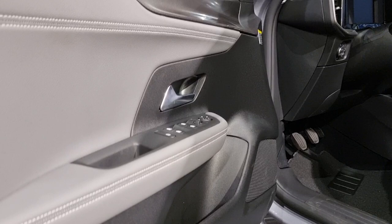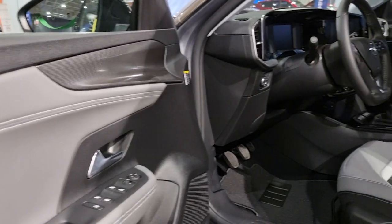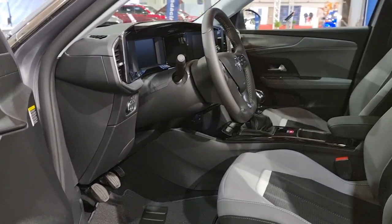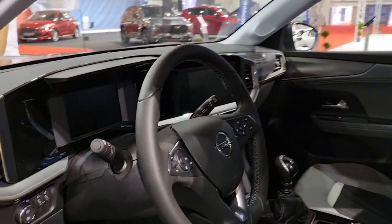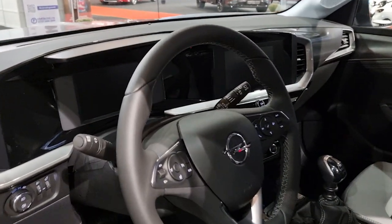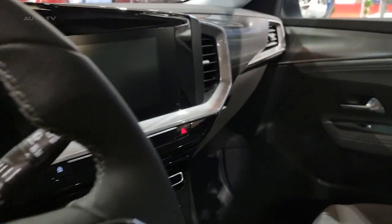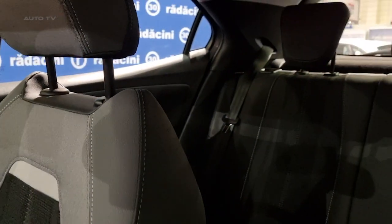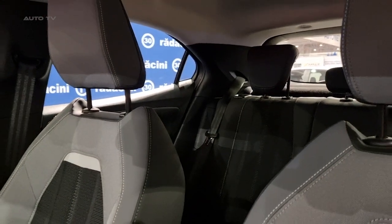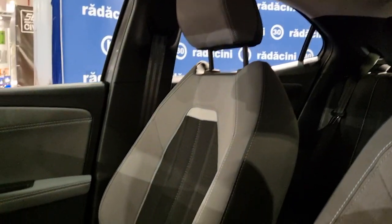On asphalt, the Mokka epitomizes Opel's hallmark nimble and well-regulated drive. Its chassis and suspension effectively mitigate road imperfections and body sway, ensuring commendable handling. Precise steering coupled with active safety tech and inherent traction control endows the driver with confidence, irrespective of the driving scenario. The car also impresses with its quiet interiors, elevating cabin comfort.